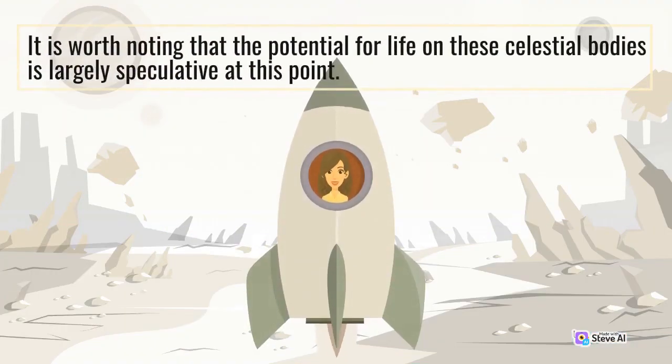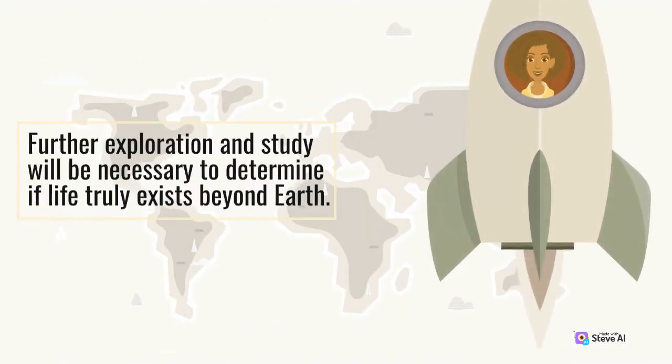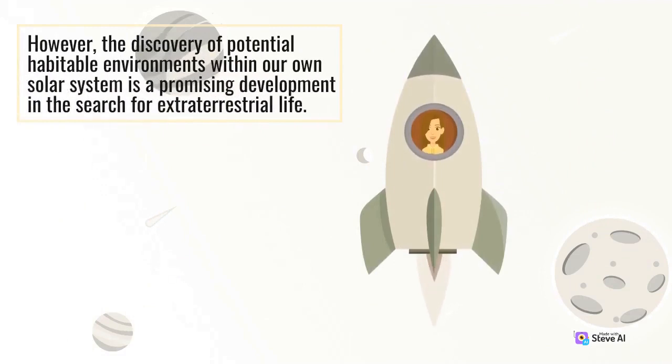It is worth noting that the potential for life on these celestial bodies is largely speculative at this point. Further exploration and study will be necessary to determine if life truly exists beyond Earth. However, the discovery of potential habitable environments within our own solar system is a promising development in the search for extraterrestrial life.